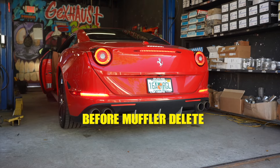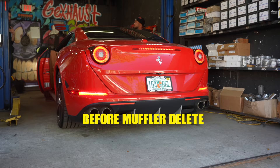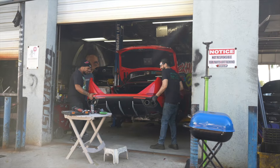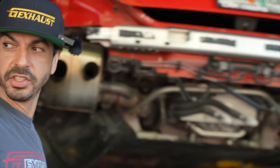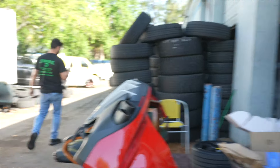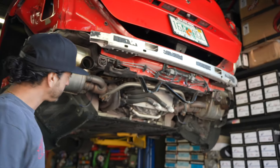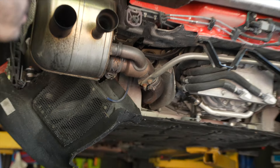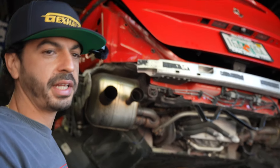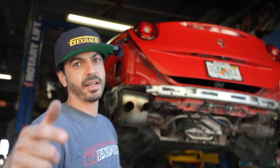We got the Ferrari bumper off, as you can see. We're going to delete these mufflers and open this baby up. Got vacuum valves — we're just plugging these and bypassing them, keeping it super simple. Running the dual outlets with the muffie-d and a split with some Y-pipes. Put everything back together, leaf test it, job done — muffie-d on a Ferrari.